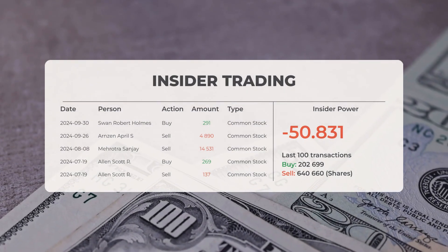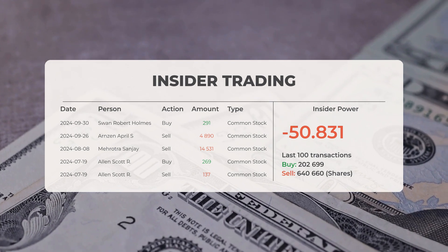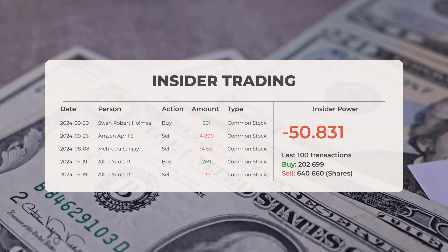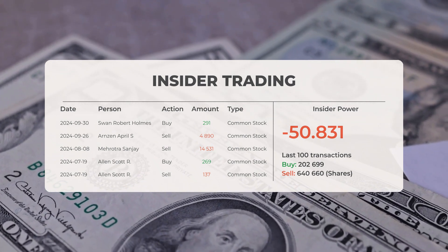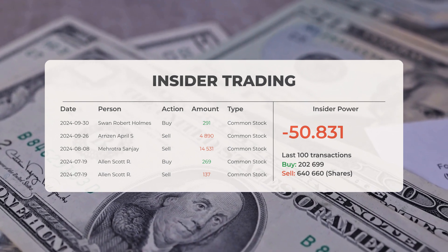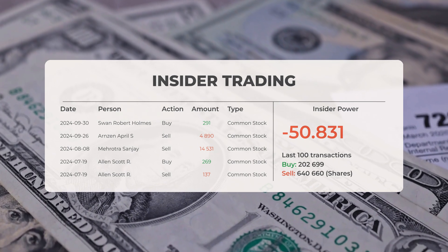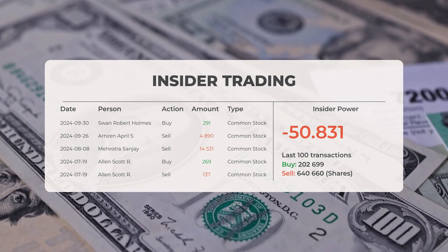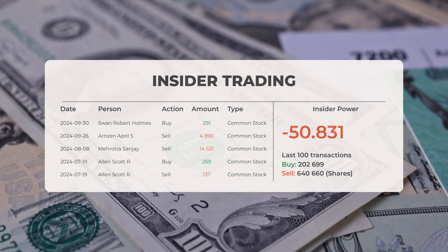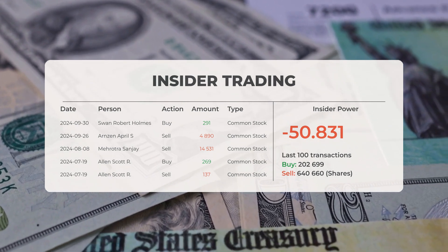The combined average analyst rating for Micron is neutral. Looking at recent insider trades: on September 30th 2024, Swan Robert Holmes purchased 291 shares; on September 26th 2024, Arzen April S. sold 4,890 shares; on August 8th 2024, Marotra Sanjay sold 14,531 shares; on July 19th 2024, Alan Scott R. bought 269 shares and also sold 137 shares. Analyzing the 100 most recent insider trades, insider power is negative with a ratio of negative 50.831. In total, insiders bought 202,699 shares and sold 640,660 shares in the last 100 trades.